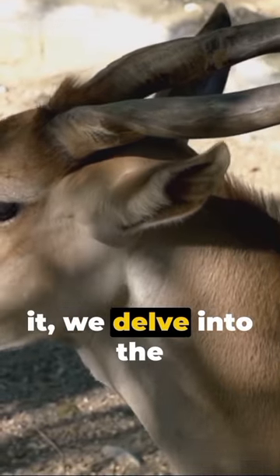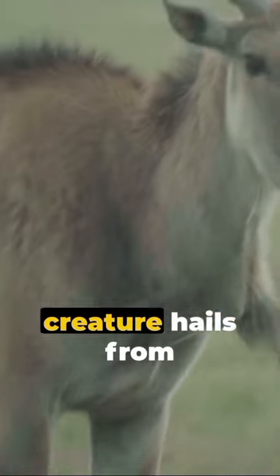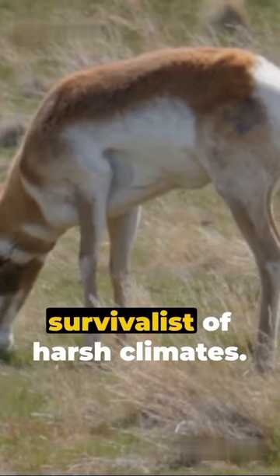Boom! Right into it, we delve into the world of the Saiga Antelope. Fact 1: This creature hails from the cold, windy steppes of Central Asia — a true survivalist of harsh climates.